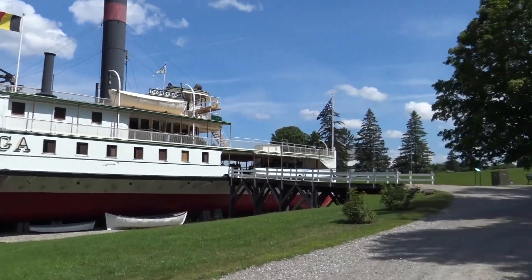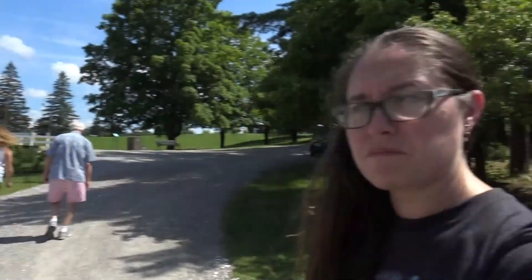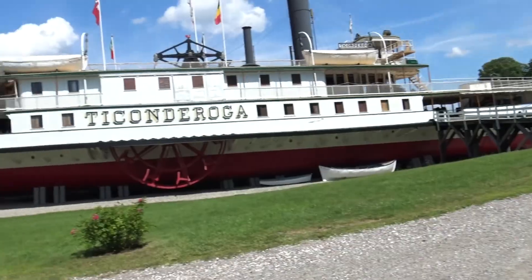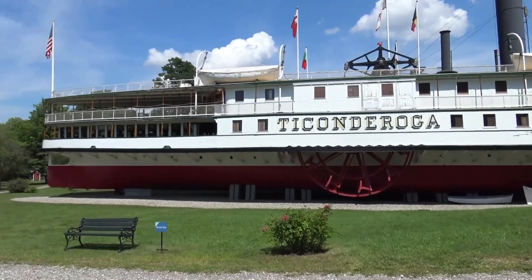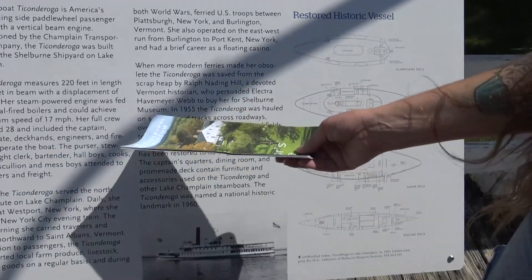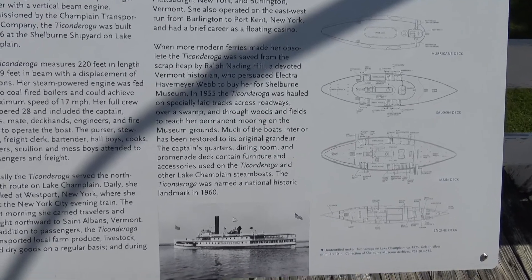A full boat — that thing's crazy. Joy, I think to get it here, they flooded Lake Champlain, raised the waters, brought this all the way in, and then put the boat down. Because I honestly don't know how you get a boat from there and just dock it on land. I can't see them taking the whole thing apart. In 1955, she was hauled on specially laid tracks across roadways, over a swamp, through woods and fields. That's just insane. Let's go check it out.